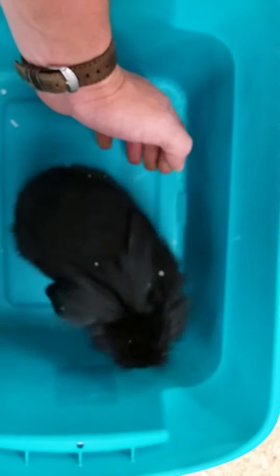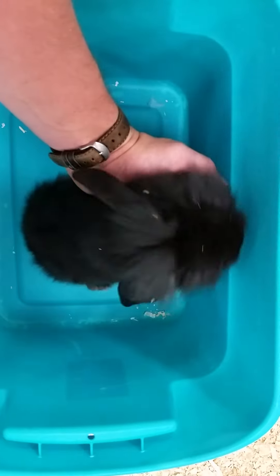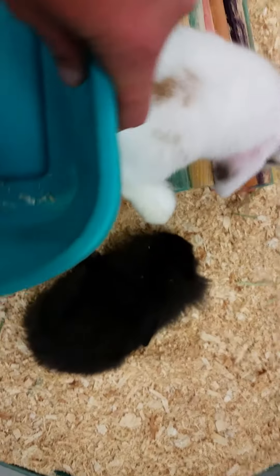Another nice thing about bunnies is these guys are very easy to litter box train. If you want to make cleaning easier, you can wait for these guys to pick a corner and then put a litter box in there. Usually within a week or two, they have picked up the habit.